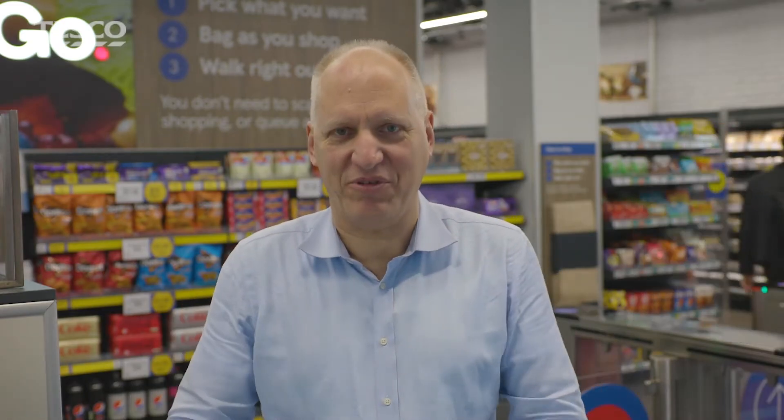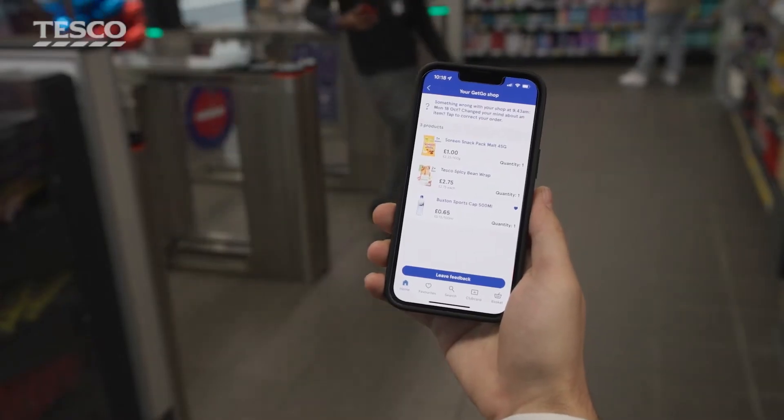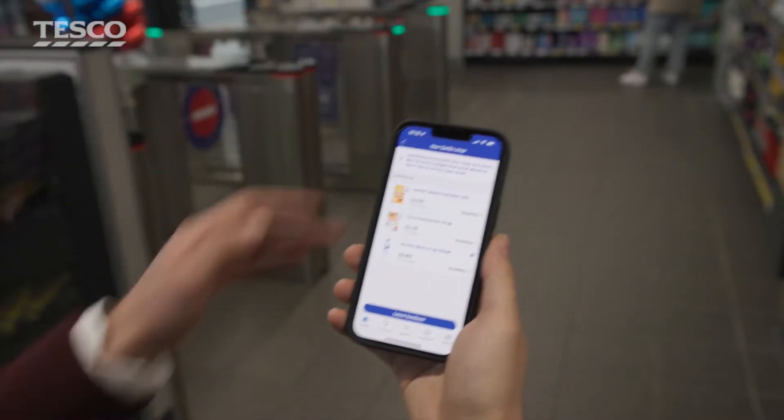What was very important for us is to do this in such a way that we don't take personal data. So we transform you as a person into something we call a skeleton, and that's how we track how people are basically walking through the store and where we start understanding when they reach out and grasp something from a shelf. At that moment we assign this item to their virtual basket, which is ultimately what will charge you when you leave the store.